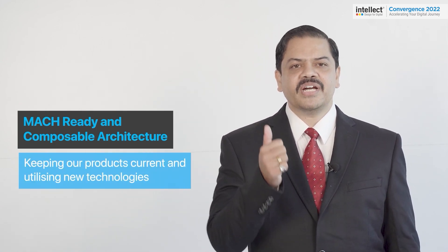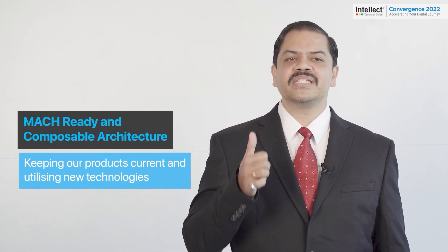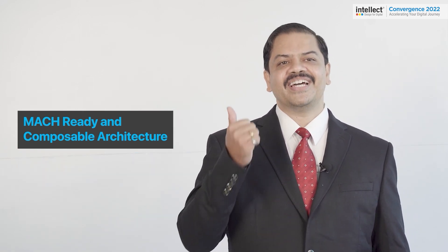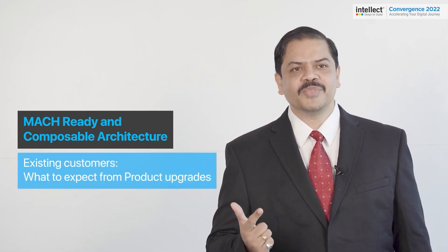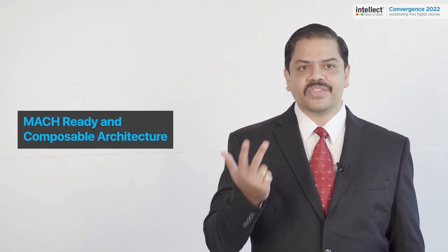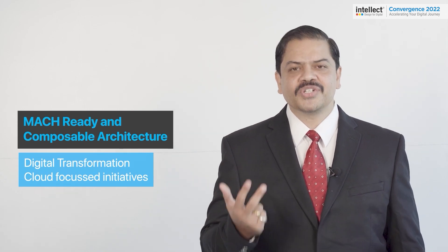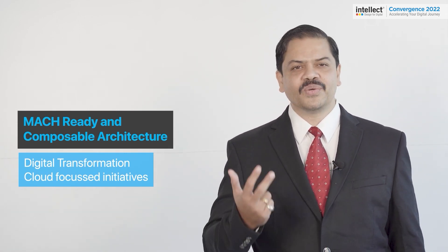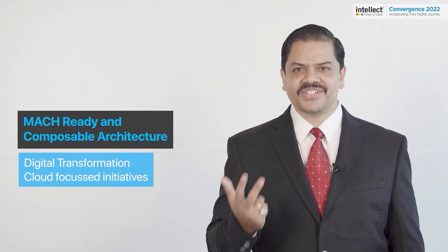First is keeping our products current and utilizing stable new technologies to provide the necessary benefits to existing customers. Second, what can you expect from our product upgrades and the common benefits. And third, for digital transformation and cloud-focused initiatives for a bank looking for a reliable partner in their digital transformation journey.